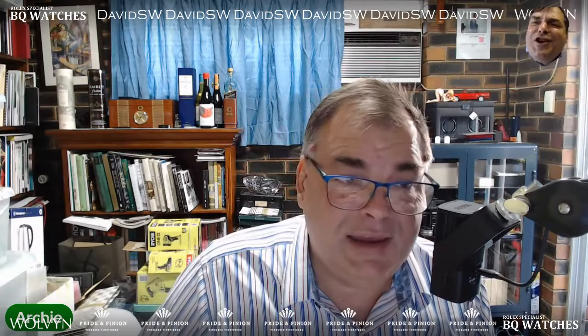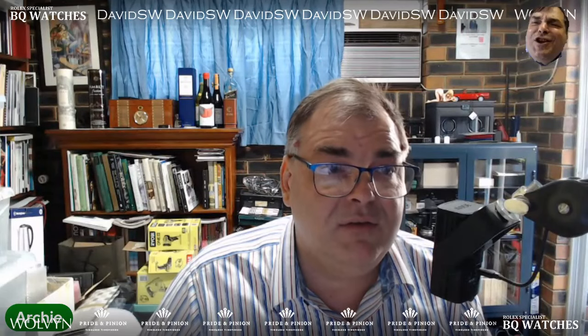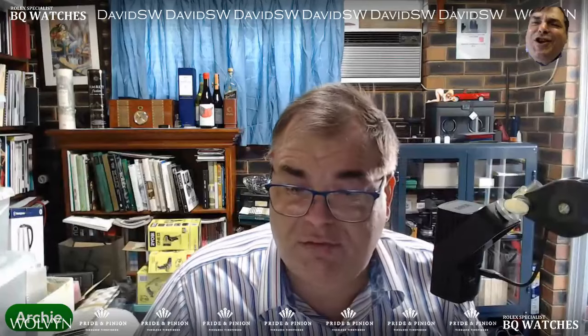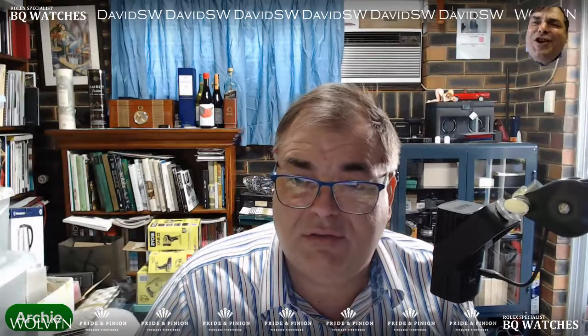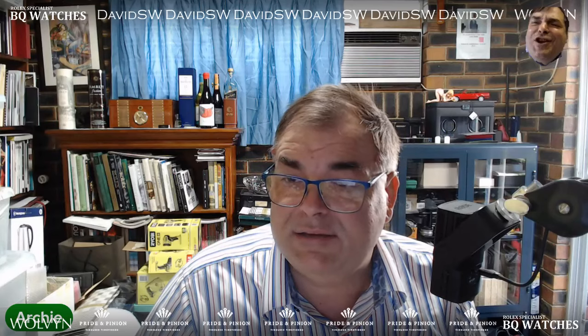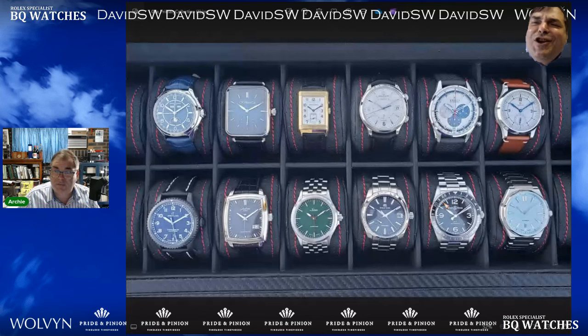That is the introduction there. Let's have a look at this collection. Let's get it on the screen — we'll see what we're dealing with. Here it is on the screen: 12-piece combo wombo.